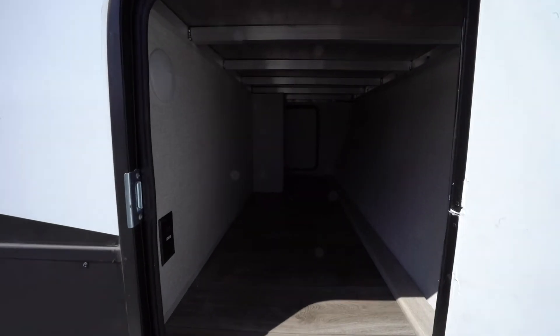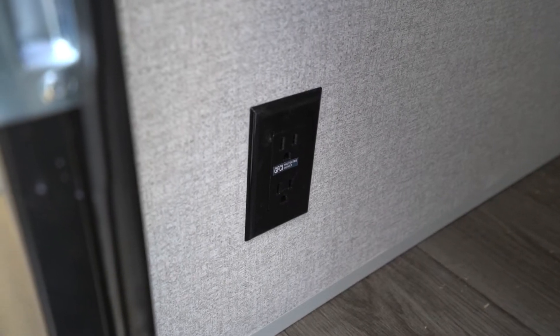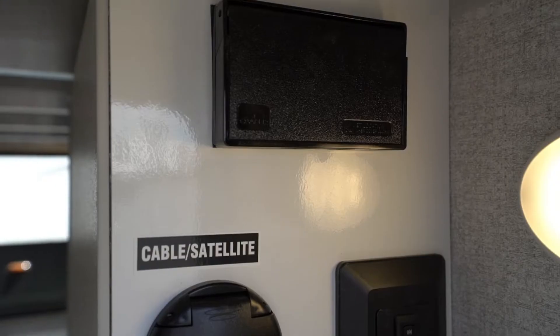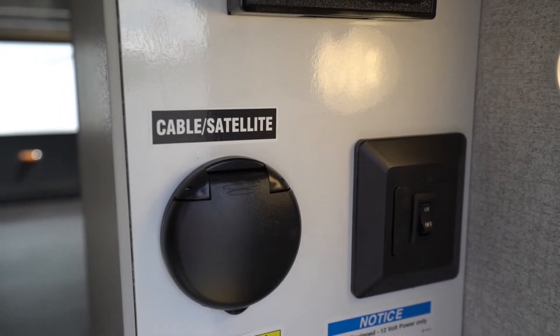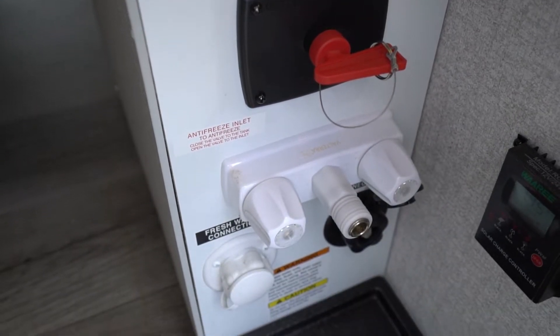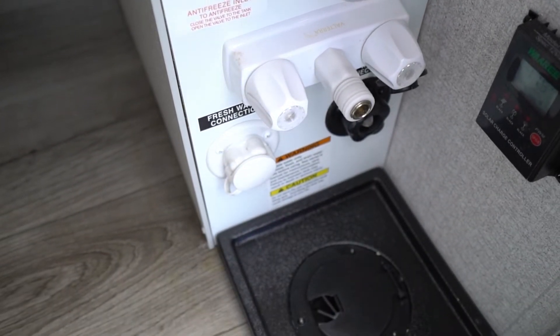Storage is not going to be an issue. Not only do you get pass-through storage with slam-shut baggage doors, but you get a 110-volt outlet within the storage on each side. The universal docking station also has a 110-volt outlet, plus the convenience of having satellite and cable hookups, hot and cold shower, city water connection, and battery disconnect all in one central location.